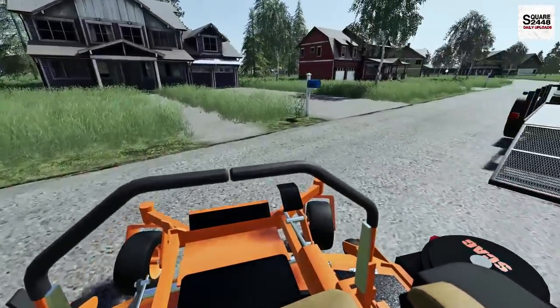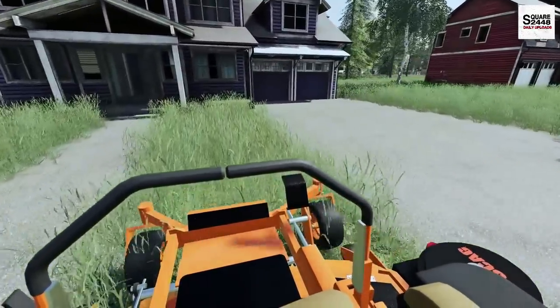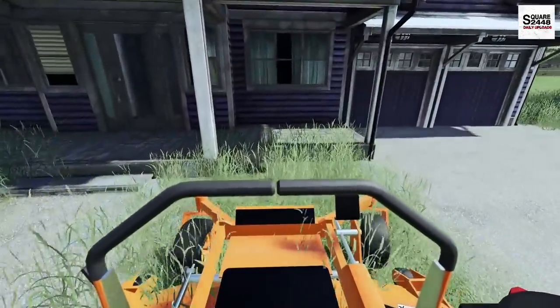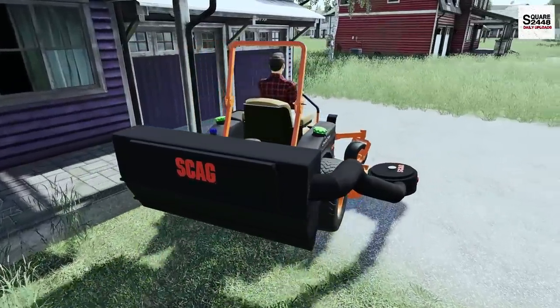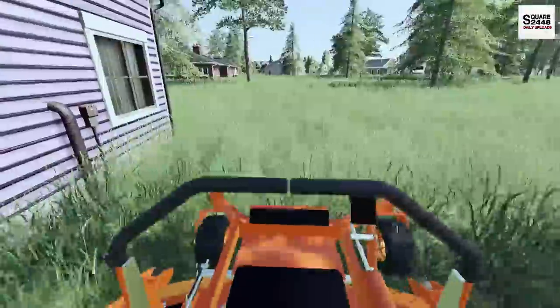I think we'll do one more here before we hop across the street. We'll get the deck raised and then lowered. We do not want to be hitting the curb as we're going back and forth, but we'll get this mowed.